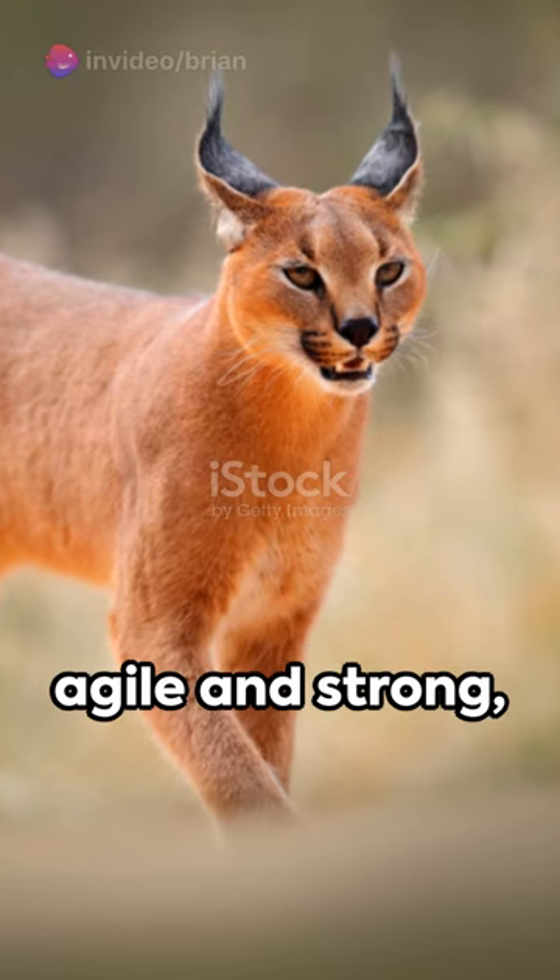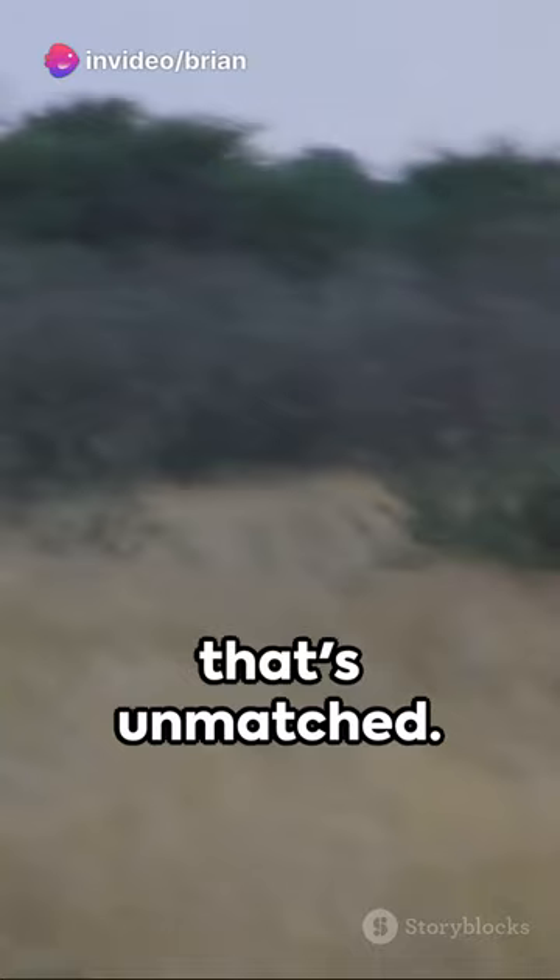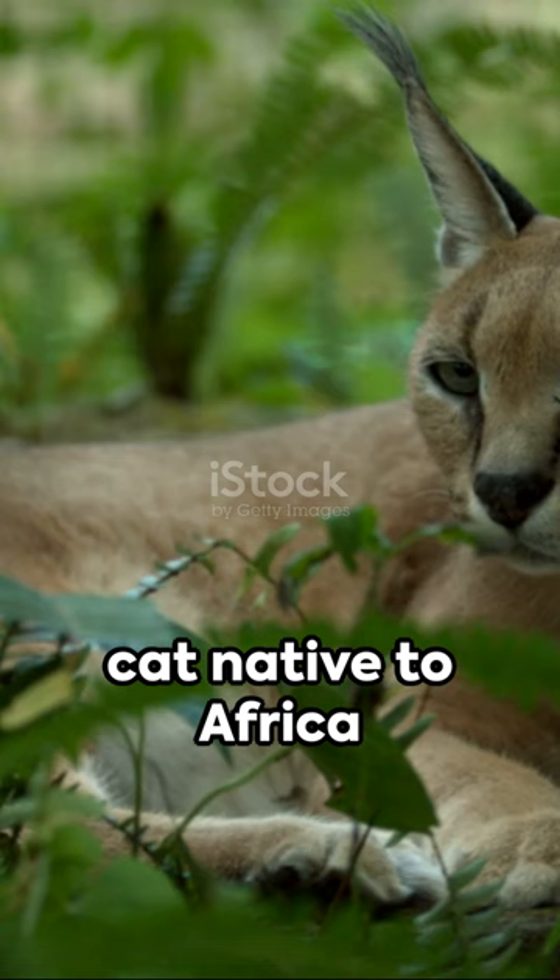Picture a creature, agile and strong, bounding through the savanna with a grace that's unmatched. This is the Caracal, a medium-sized wild cat native to Africa and parts of Asia. A master of stealth, it's a sight to behold.